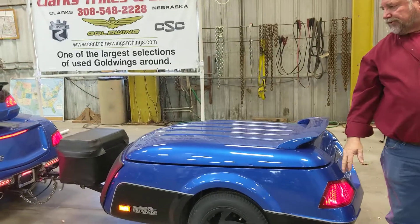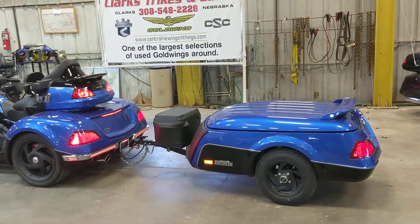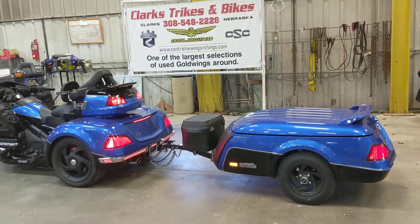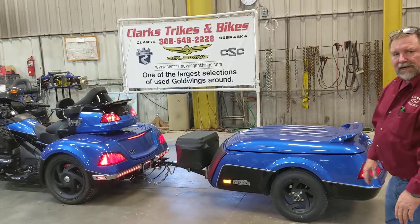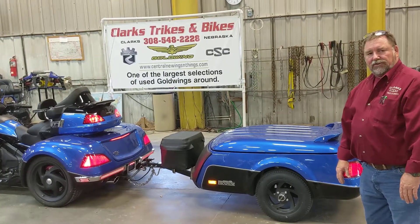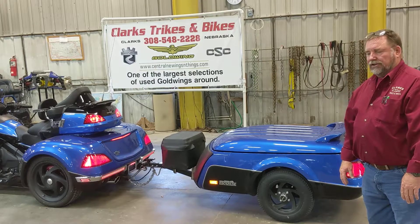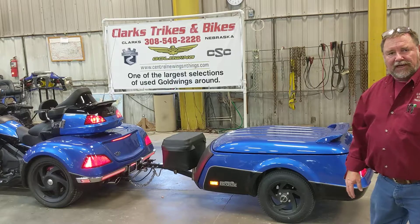Directional wheels on the trailer to match the trike. The spoiler, everything matches up — it's a beautiful setup. Stop down here at Clark's Tracks and Bikes, take this thing for a ride, take a look at it. We'll show you the trike and trailer as a combination or either piece individually. Thanks for watching the video and have a good day.